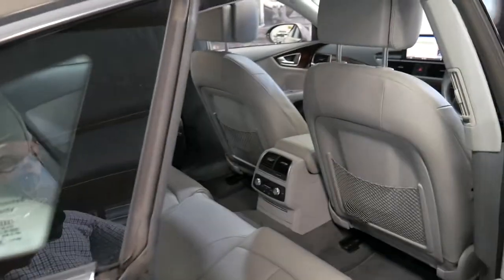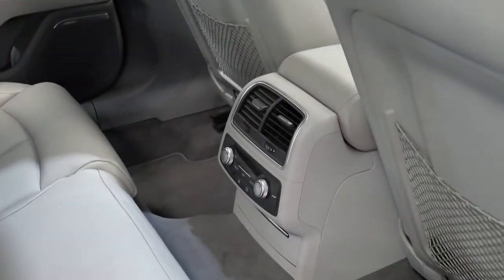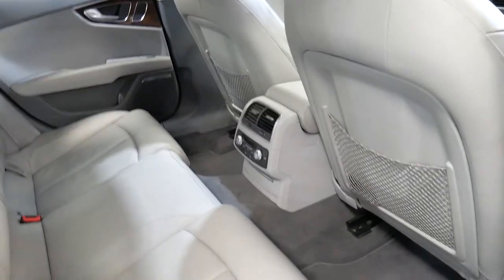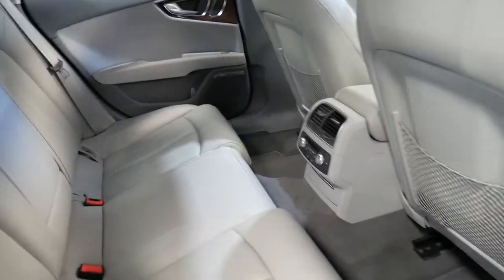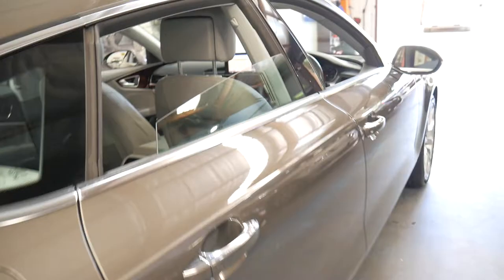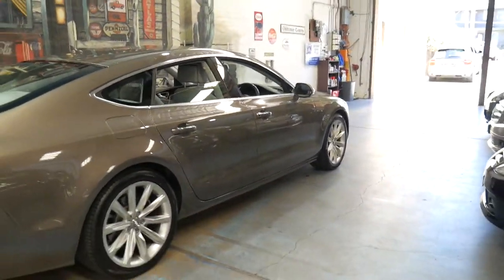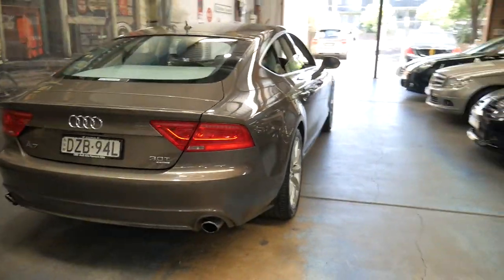It's got air conditioning controls in the back including a screen, so it's got dual zones. This car is just a four-seater, which is certainly very interesting for a car of this size. They really are just a beautiful looking car — I'm sure you've seen them on the road.